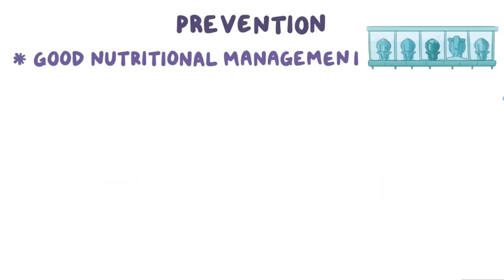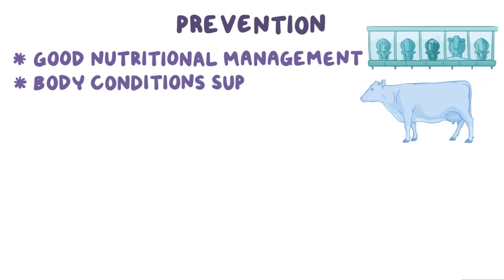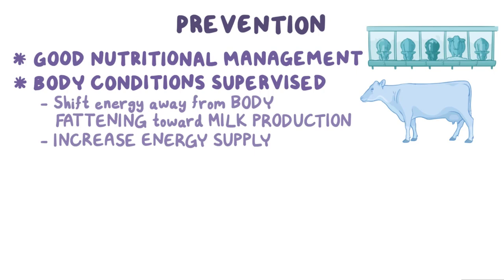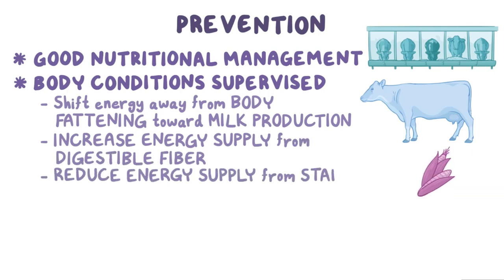Ketosis can be prevented by good nutritional management. Body condition should be supervised in late lactation, when cows frequently become too fat. Some strategies that may help shift energy away from body fattening and toward milk production include modifying diets in late lactation to increase the energy supply from digestible fiber and reducing the energy supply from starch.